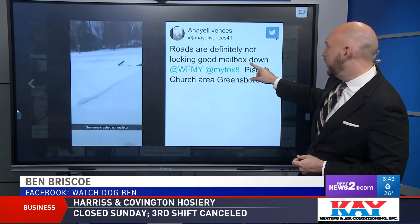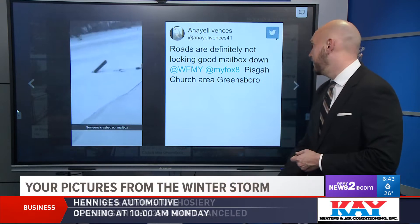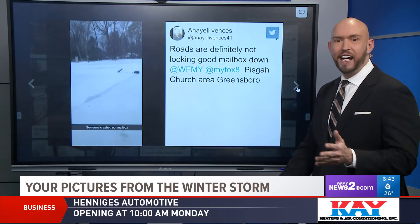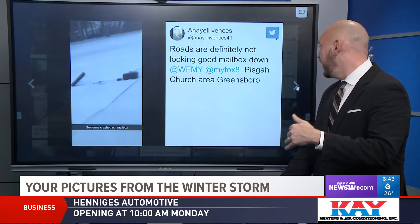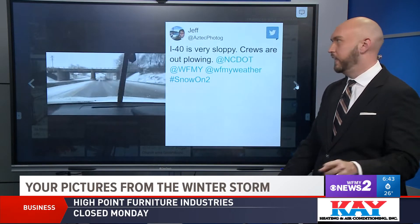Roads are definitely not looking good. Mailbox hit down — someone slid off into their mailbox there in the neighborhood. Be careful, they are really icy, especially going around the corners. I noticed driving in, a lot of people walking out and around, so you've got to be really careful of them.